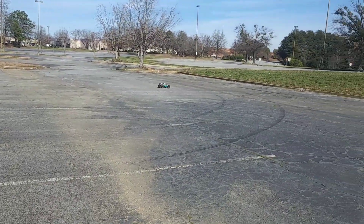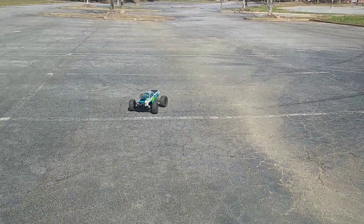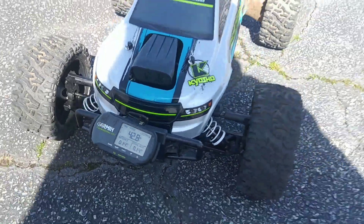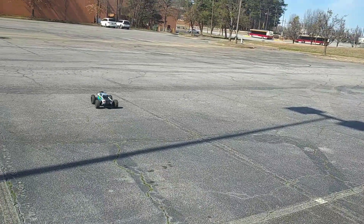That thing is screaming! Alright, let's see what we got — 42.8, so 43 miles per hour. He's probably going to run it down one or two more times to make sure we're getting the most out of it.